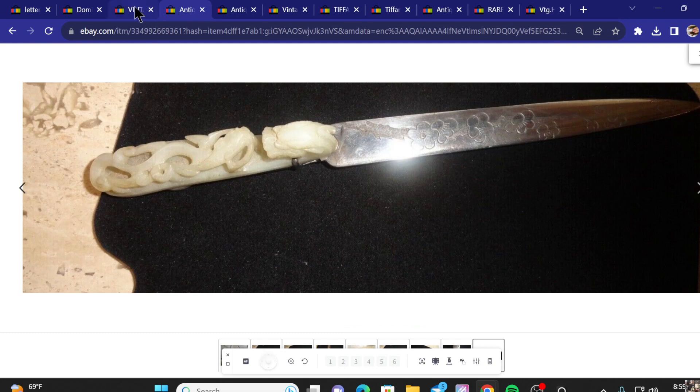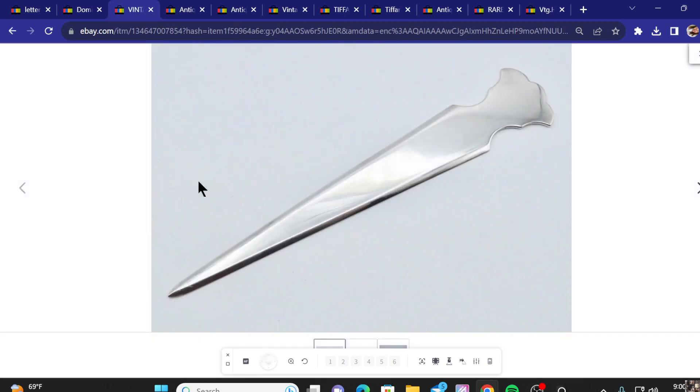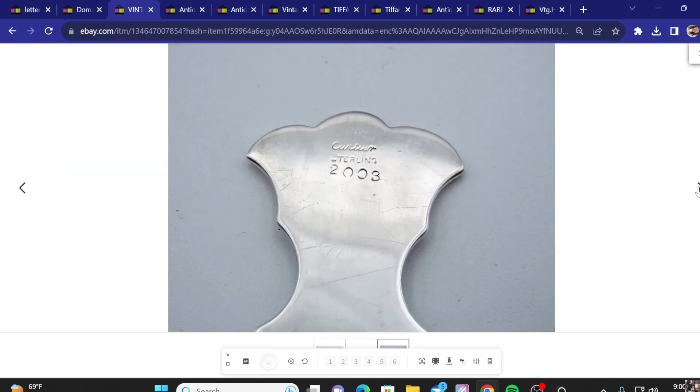Number two on the list, we've got a vintage Karcher sterling silver letter opener. Very basic looking piece, but asking price was $695 and they did take a best offer. Just a plain and simple design — sterling, 2003, carved on the back.